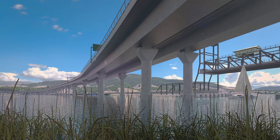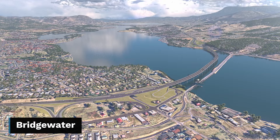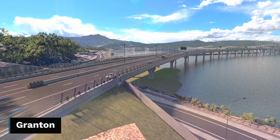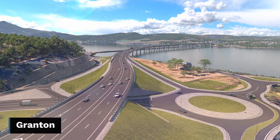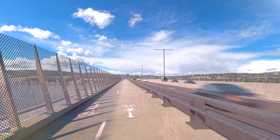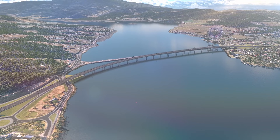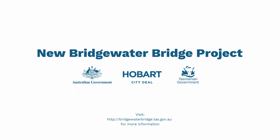A project of this size and scale brings many benefits. More than 200 new jobs will be created for Tasmanians. There will be better links for local traffic in Bridgewater and Granton. The community can enjoy more open space. Better access to buses and heavy vehicles will be more efficient and will be able to better support the freight industry. Construction on this once-in-a-generation project has started, and the bridge will be open to traffic at the end of 2024.